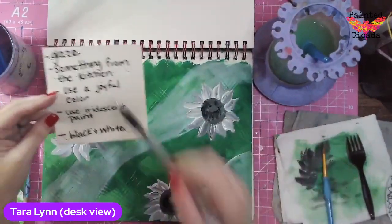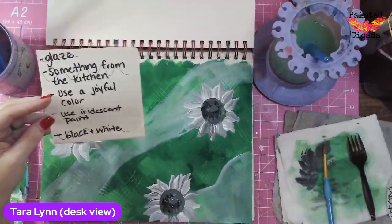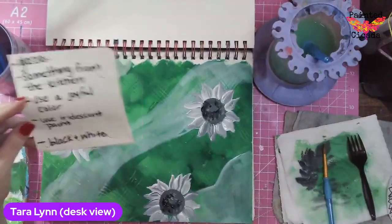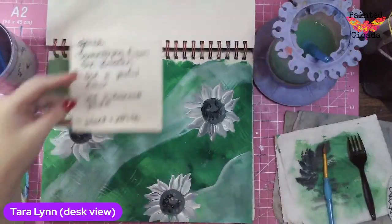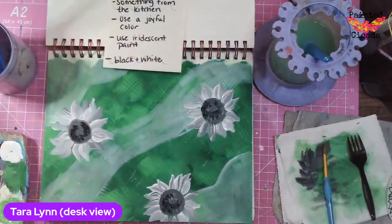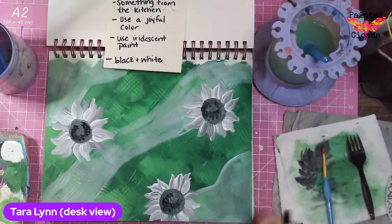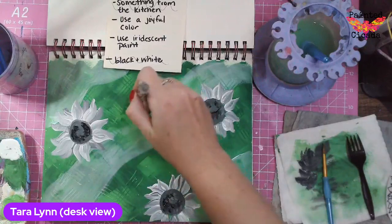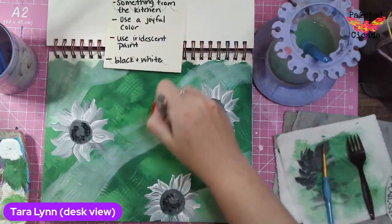The two things I still have to do are use a joyful color — I've already decided that's going to be yellow because we're doing sunflowers — and then iridescent paint. I think I'm going to put a big giant sunflower up here. Let me pull out some colors for that.